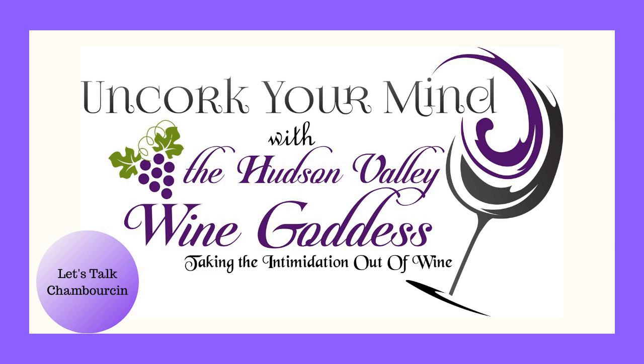Welcome to Uncork Your Mind. In today's episode, we're going to talk all about Chamborson. Chamborson is a French-American hybrid grape that grows really well in the Northeast, and I'm going to tell you all about it and how I fell in love with it back in October.